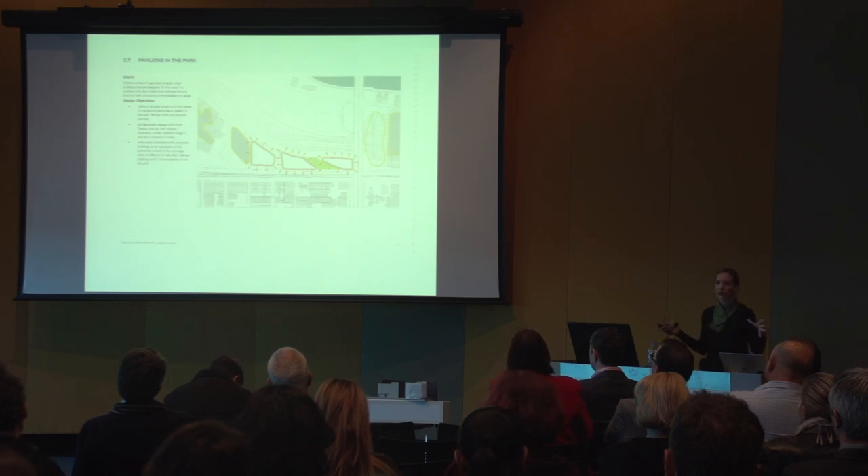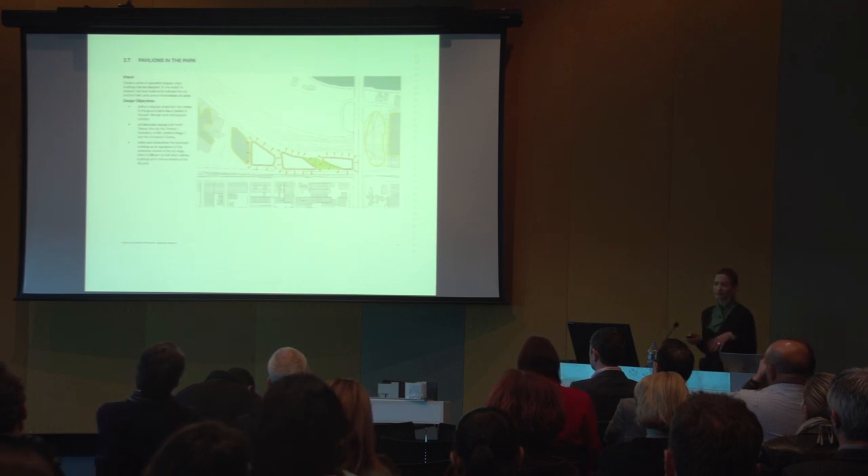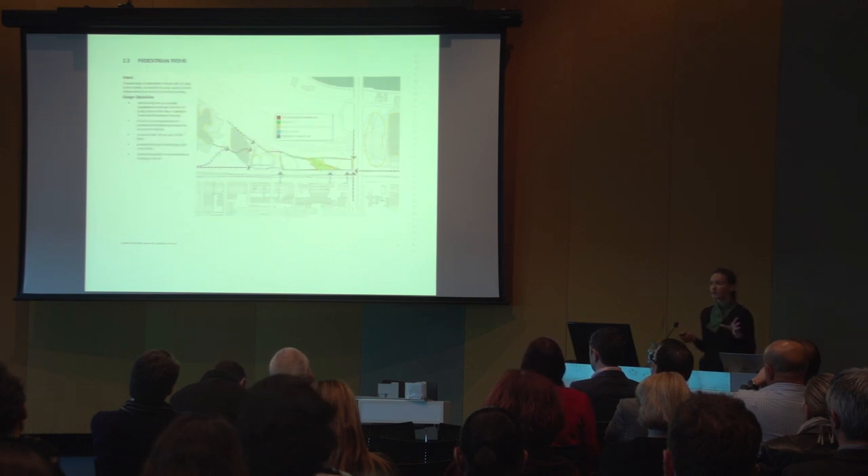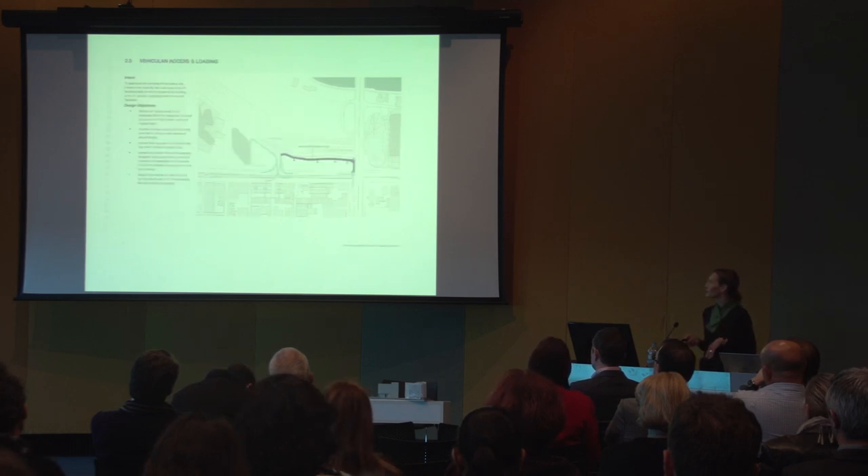The framework also considers the buildings on the overall site — SAMRI is the first, then SAMRI II, the University of Adelaide's building, and then ours — as a series of what they call pavilions in the park. Buildings seen very much in the round. It also plotted pedestrian networks and paths, how people could move around the facilities, and keeping all services and vehicular access off North Terrace so that the North Terrace frontage is very much pedestrian focused.